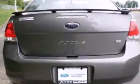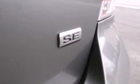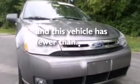A rear window defroster, cargo tie-downs, an anti-lock braking system, a keyless entry system, and this vehicle has less than 47,000 miles.